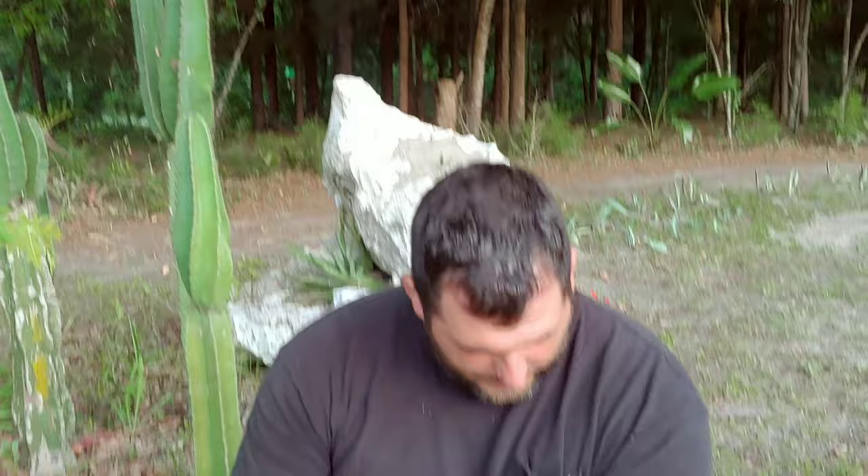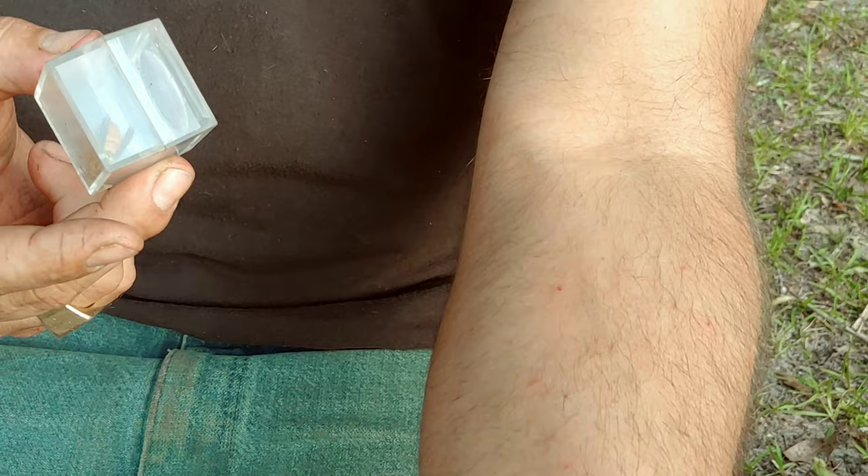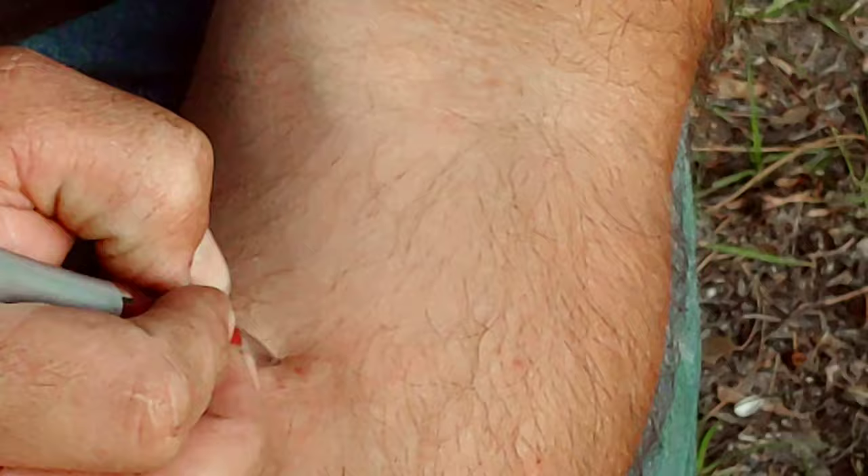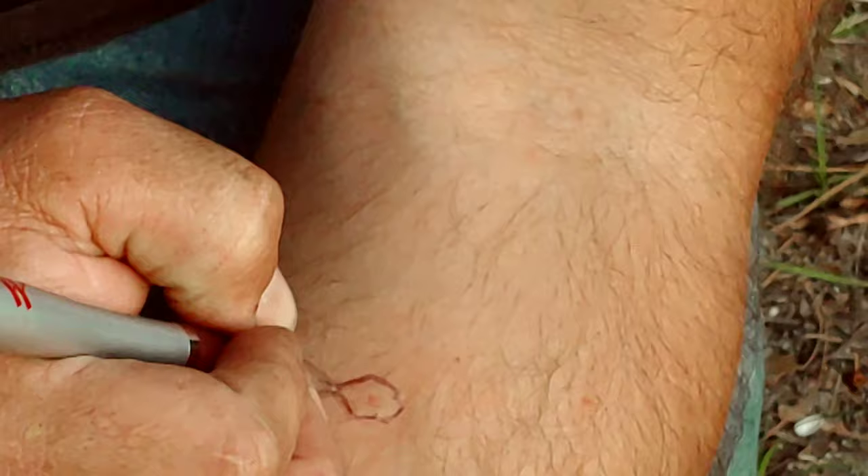Golly, that freaking burns. Holy cow. I don't think I've ever felt a sting like that before. That joker there burns. It's been a minute and I can really feel the tension in my skin. I'm going to go ahead and mark the swelling site so we can really see how much more this progresses over time.